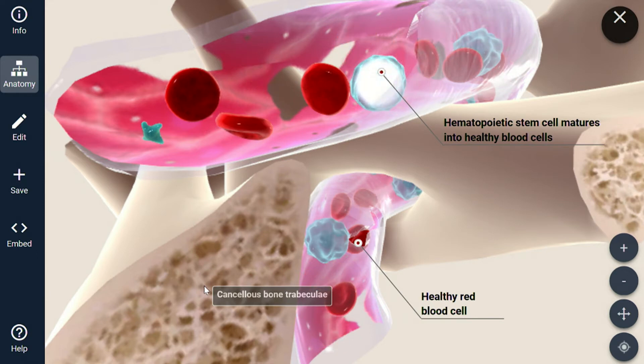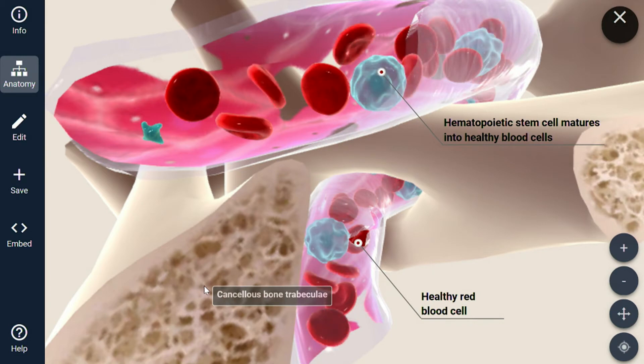So when we use the term stem cell therapy, we're trying to bring cells in that can repair the problem that you have. The ultimate goal is that your body's natural process for creating things is what's used to repair the problem that you have.